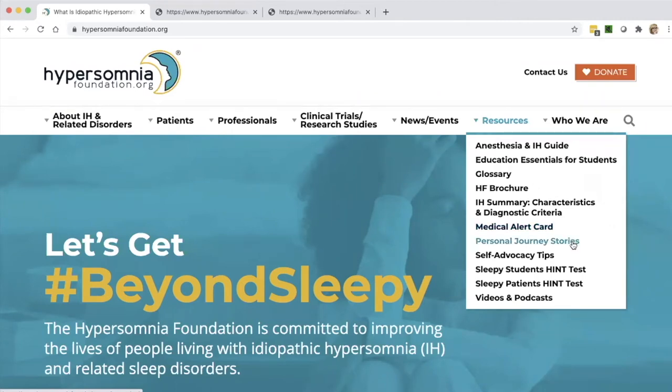Next is personal journey stories — a great resource with lots of stories written by people with IH and related sleep disorders about their journeys from symptoms through diagnosis and to where they are today. Great for anybody wondering if they're the only person out there experiencing what they are — have a read and perhaps relate to some of these stories. You can also send us your own personal journey story; there is a link on that page to do that.